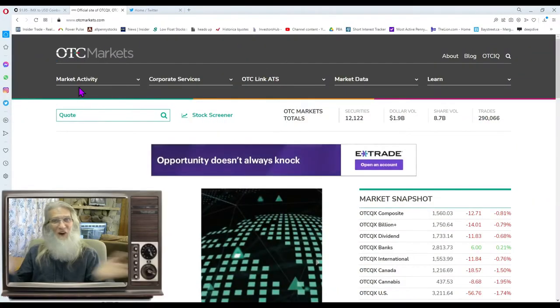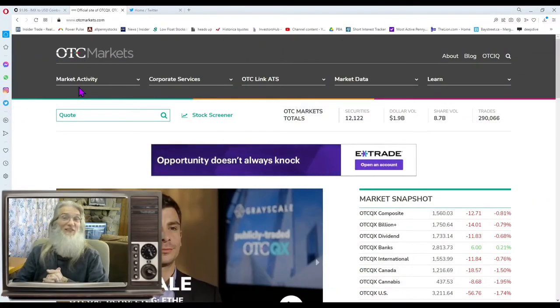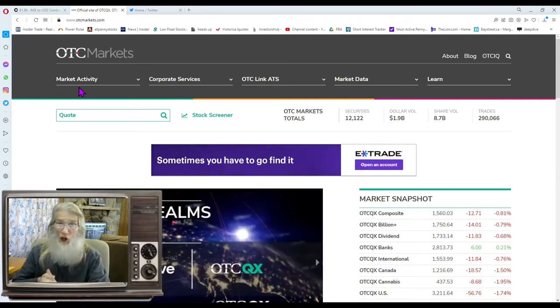Hey, great to see everybody. This is Friday, February 18th, and I'm John Zadar, and you're watching On Top and Hot. Today, we're going to look at stocks that were on the top and hot.